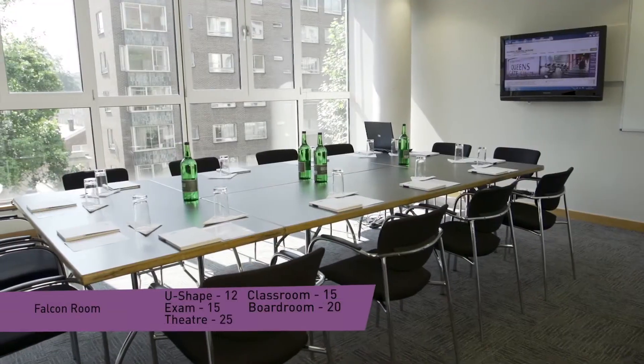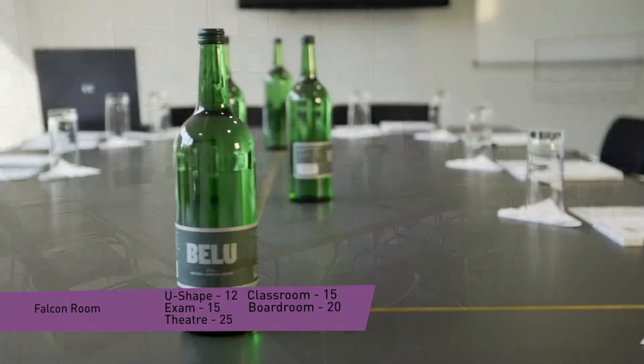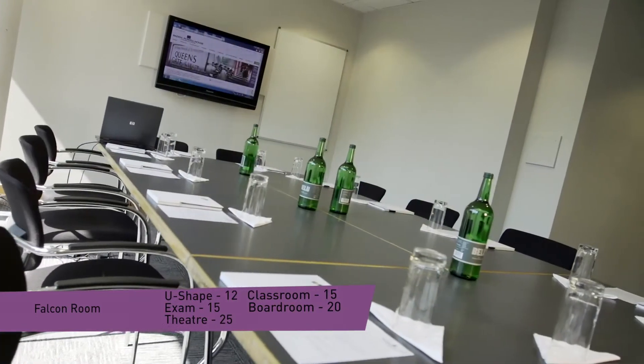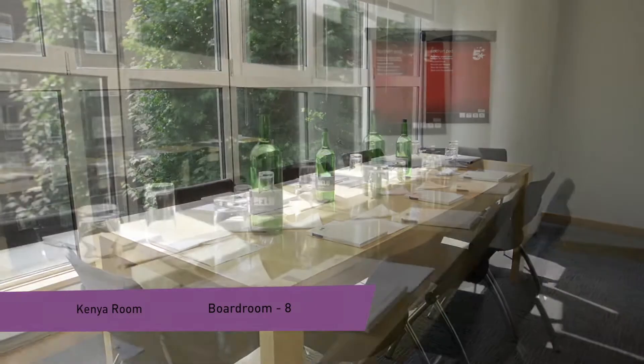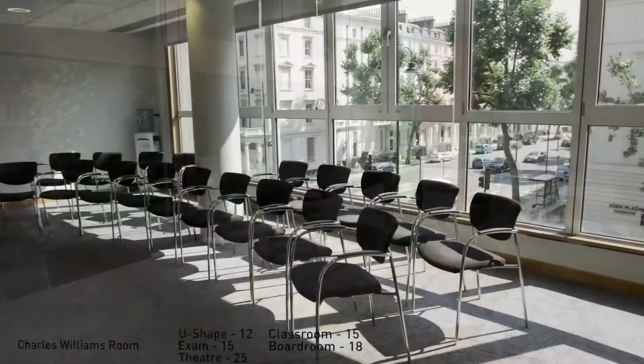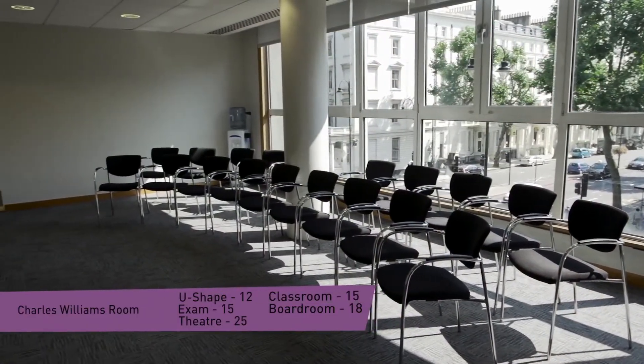Our large windows ensure an abundance of natural light in every meeting room, meaning that your guests will stay alert and engaged throughout the day. AV equipment includes flip charts, data projectors, PA systems and screens, and we are also able to offer free Wi-Fi access and air conditioning in every meeting room.